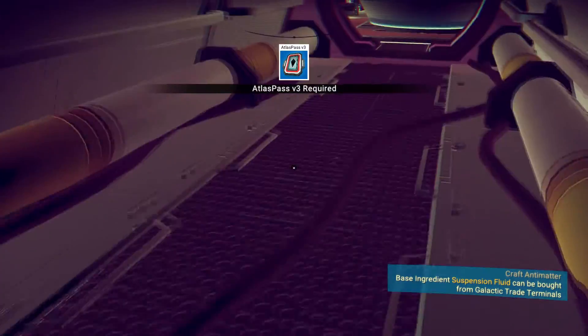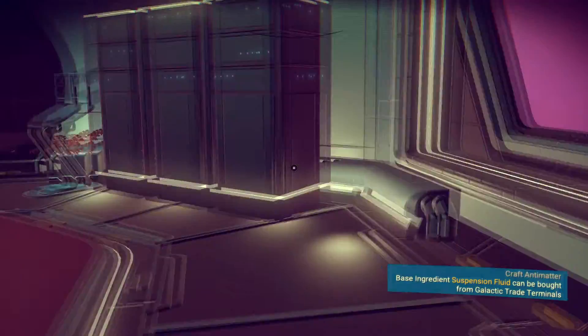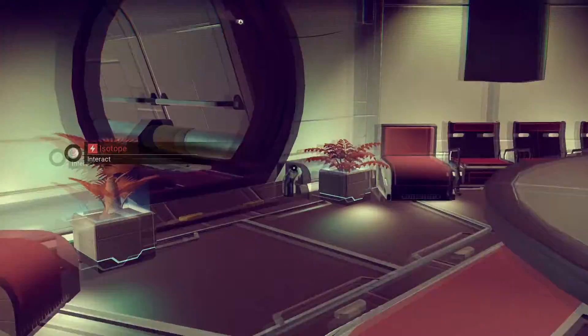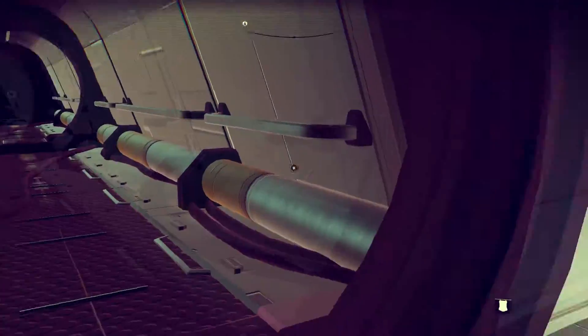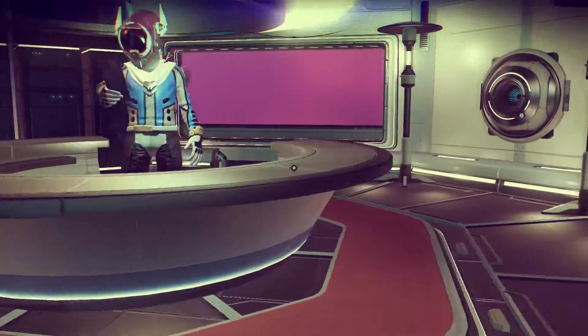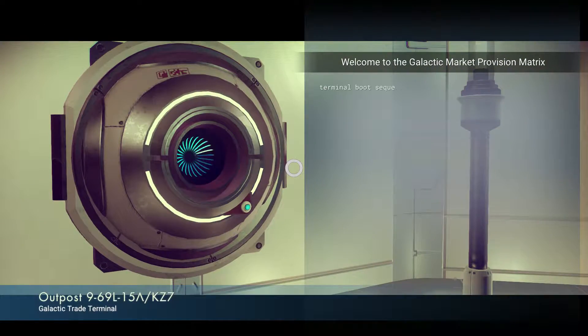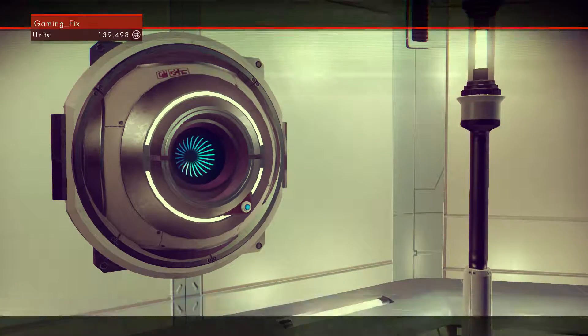This needs an Atlas pass too. I really want to find out how to get one of those. Let's see if there's anything else we can do here. Let's go in here and see how much the suspension fluid is going for, and also see if we can sell anything.